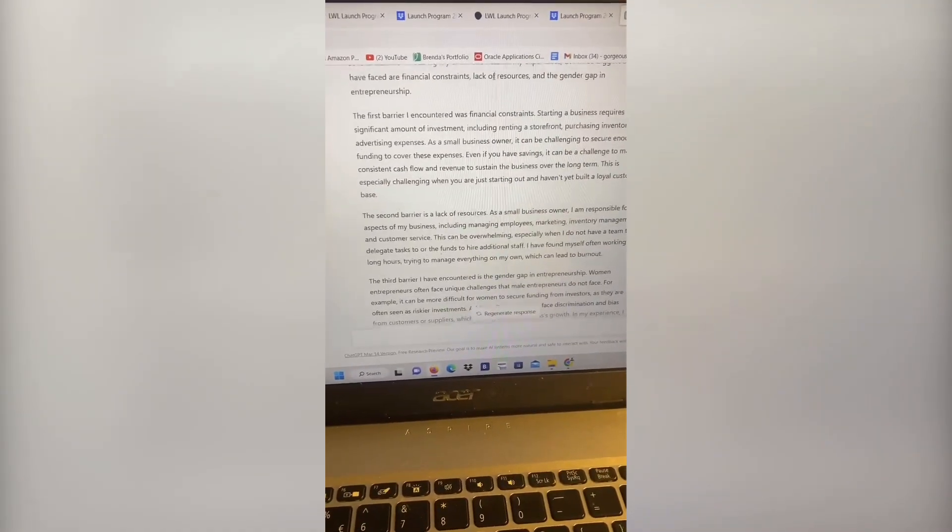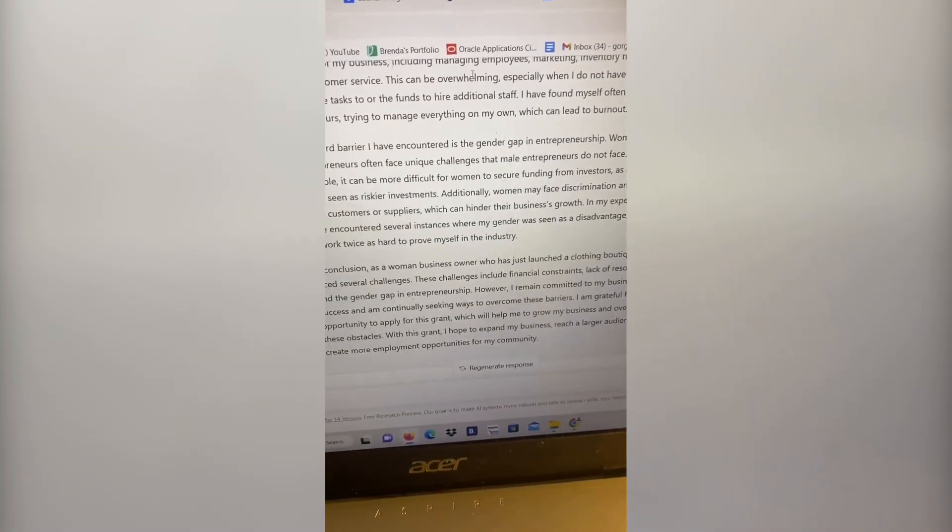ChatGPT is writing the answer for us. Once ChatGPT has completed the answer to your question, you obviously want to go in and edit it to make sure that it fits your specific situation.